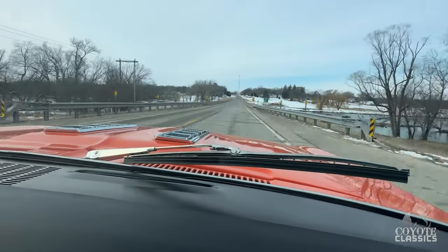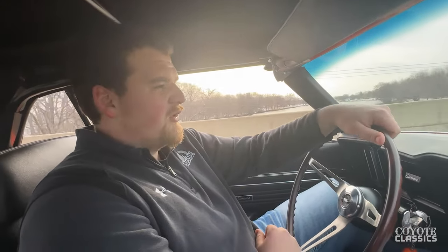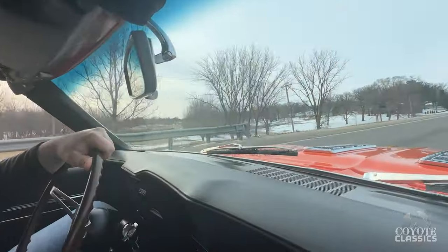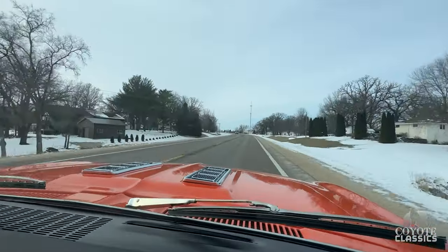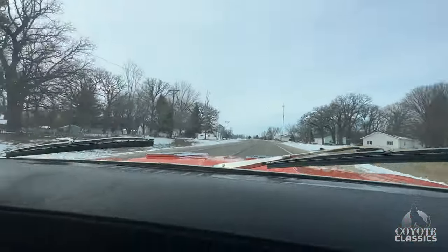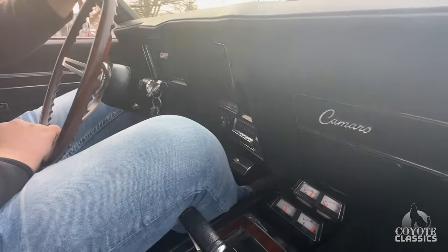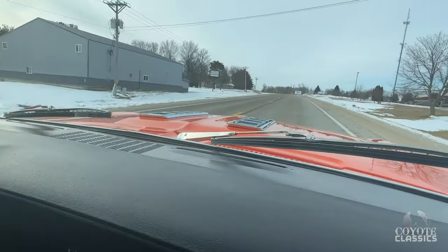The recent restoration hasn't been through our shop yet for fine-tuning, but it goes down the road really nice. Looks like it might need a tire balance — there's not many miles on this restoration, so we'll bring it in and go through it. We're going to put the Midas touch on it. The dash pad and dash are perfect, and the speedometer works. Very nice car — we'll turn around and head back.